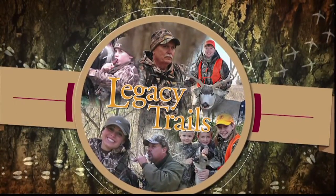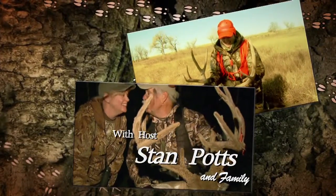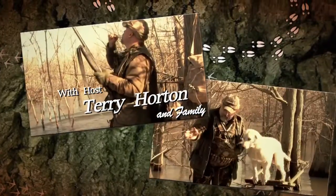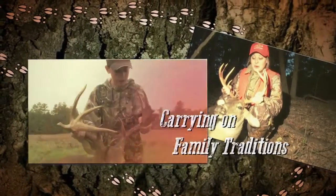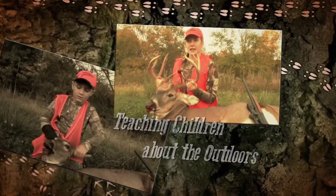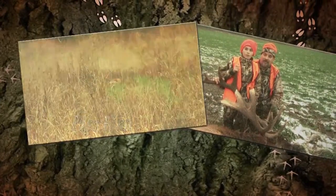Welcome to Legacy Trails. He is an absolute giant — isn't he beautiful? My goodness. This is what Legacy Trails is all about: being out with your family. Have a great day, Dad. Love you. Four eye guards on this one side. I'm so excited I can barely talk. I wasn't here for probably 15 seconds and I just dropped him. Best one I've ever been on so far.